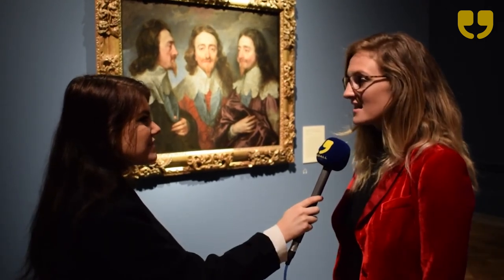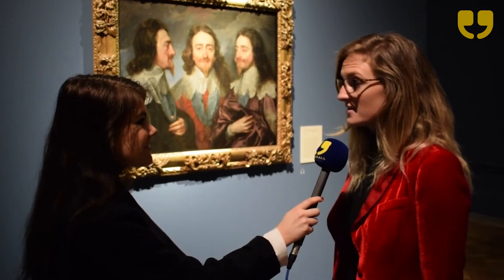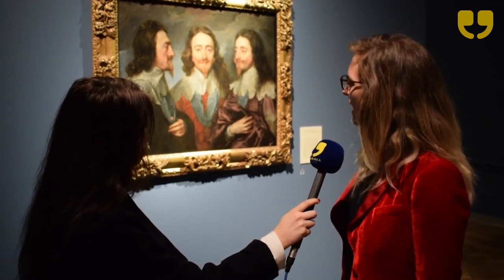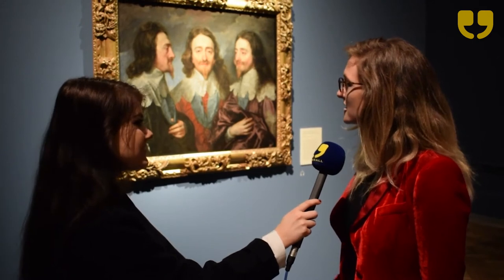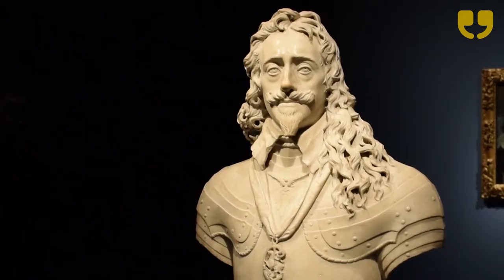This painting is particularly interesting because, unlike many of the Van Dykes we see in the exhibition and in the collection of Charles I, this isn't actually a state portrait. It was painted as a study by Anthony van Dyck in around 1635 to be sent to the sculptor Gian Lorenzo Bernini in Rome, in order for him to make a marble bust of the king.